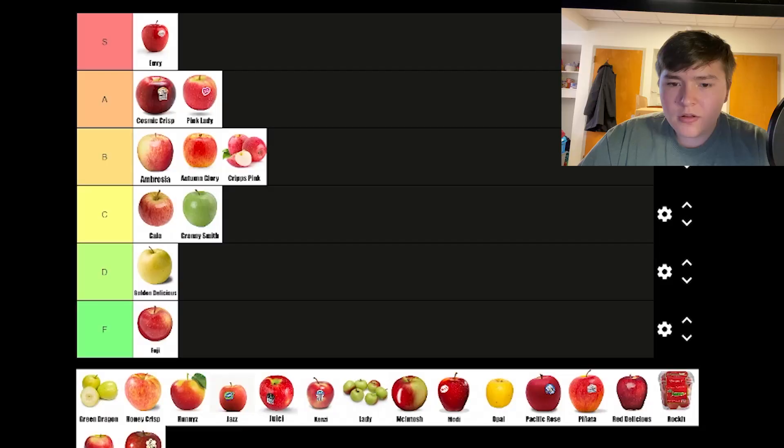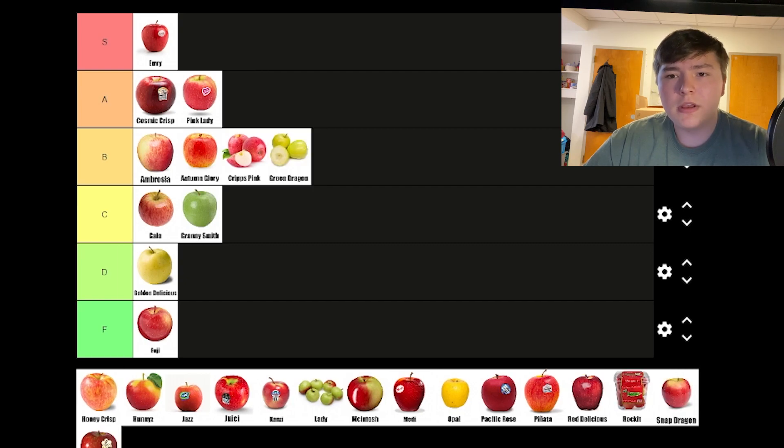Green Dragons are an apple that I had never heard of, but I was actually surprised to see they were a sweet type of green apple. Getting b-roll of me eating a green dragon apple. Those are unique — the taste is a little weird, and we'll come back to that, but for now I think it belongs in B tier.